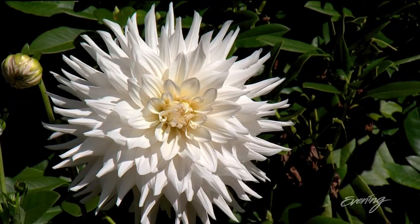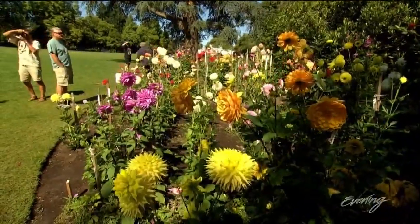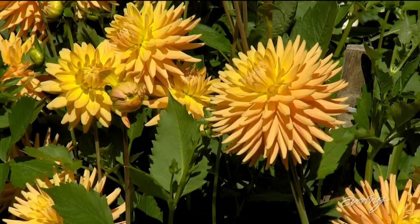It is the flower of the summer, especially when it's peak bloom at the Dahlia Garden in Volunteer Park. Right now this is probably prime. It will bloom like this well into September.